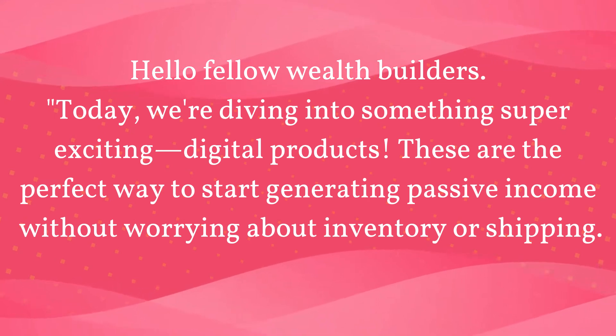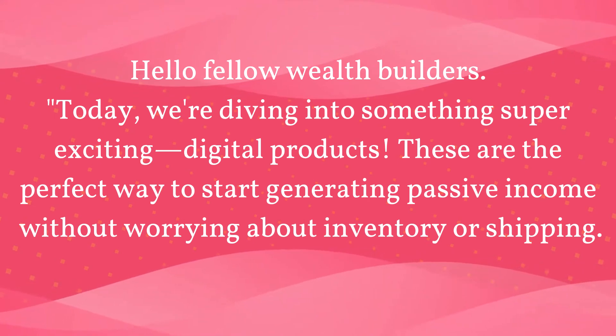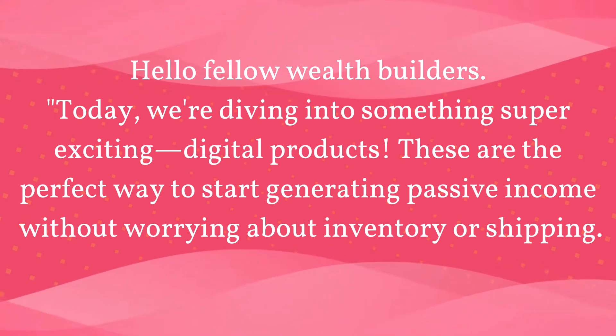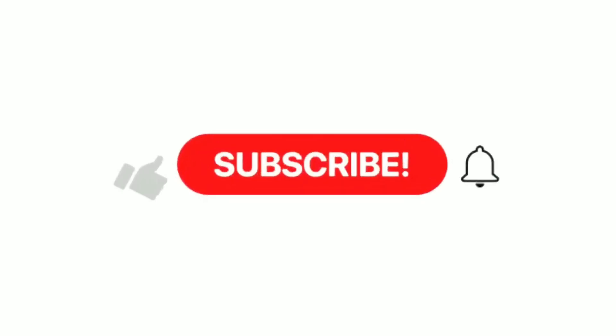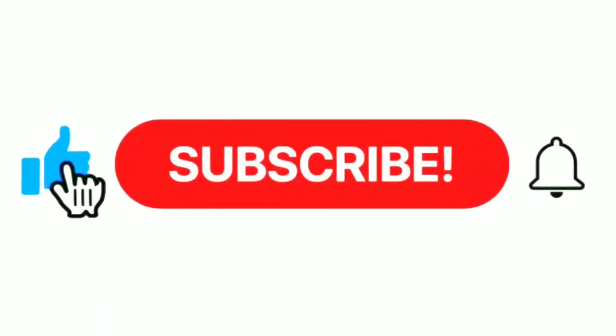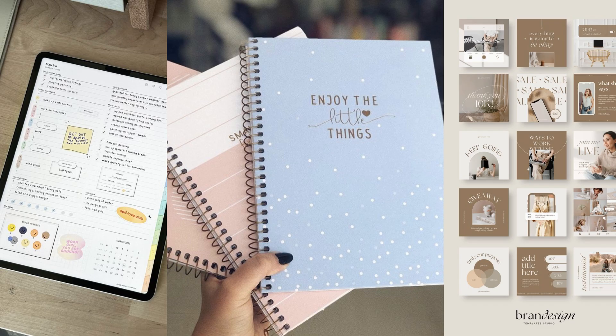Hello fellow wealth builders. Today we're diving into something super exciting: digital products. These are the perfect way to start generating passive income without worrying about inventory or shipping. And the best part? You can create them once and sell them over and over again. So whether you're looking to start a side hustle or grow an existing business, this video will give you ideas for digital products that you can start selling today.